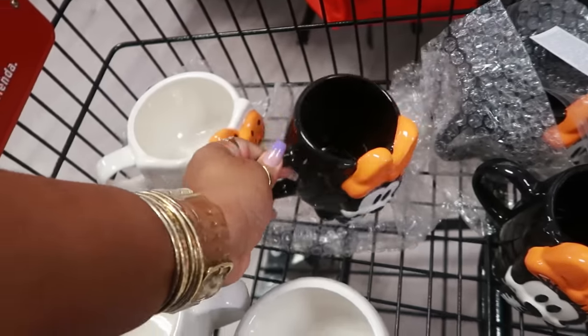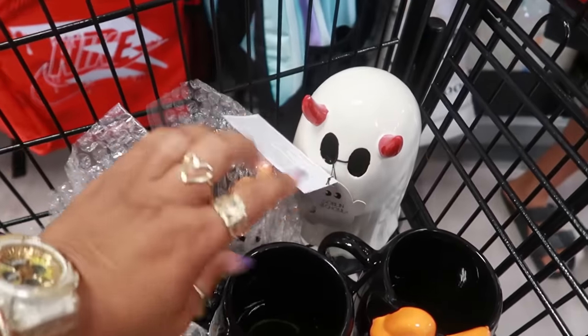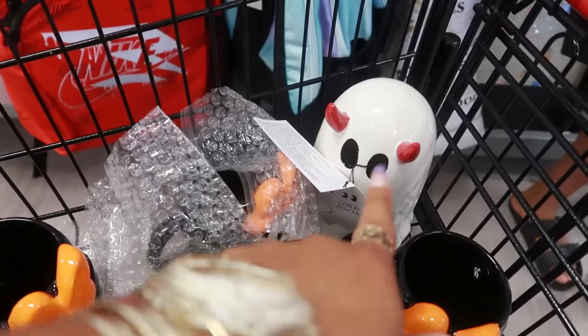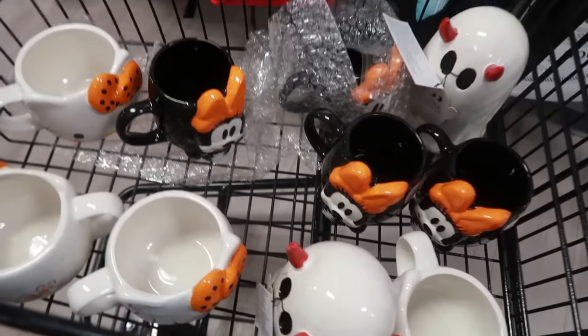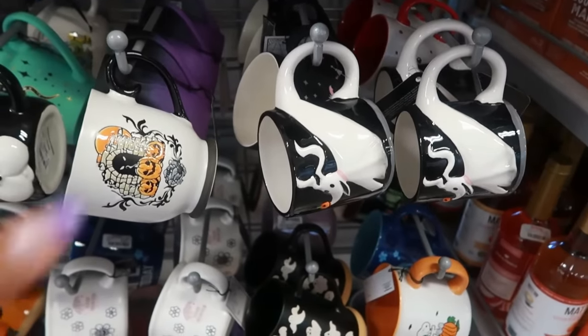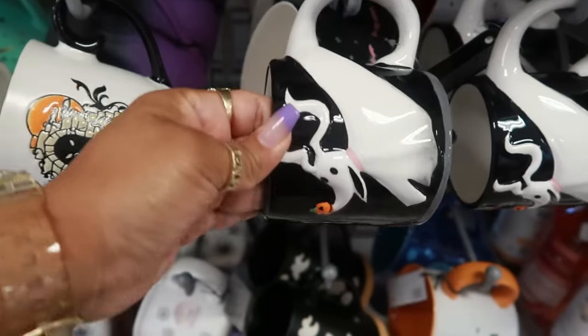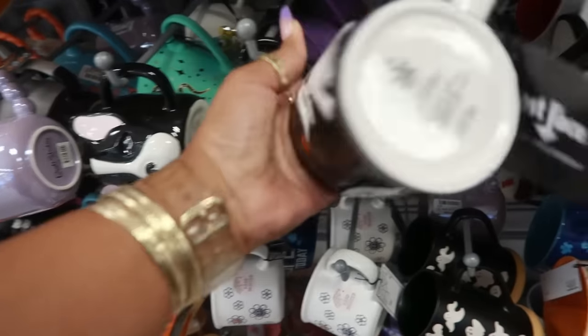This is cute. She has a couple, and then there's a little ghost with the devil horns — I haven't seen that one. I stopped her while she was coming through the line because I wanted to show you guys what she had in her basket. There's some more cups for $8.